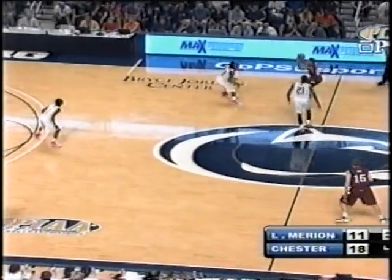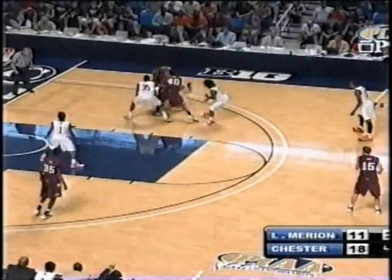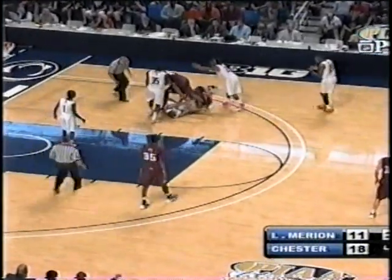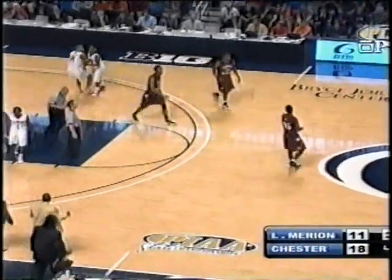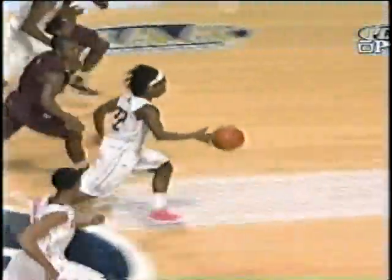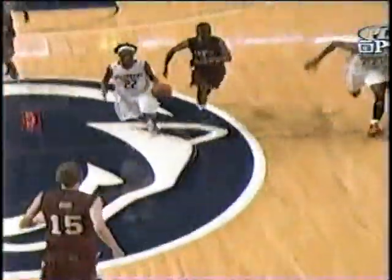Rondae Jefferson out now at the top of that 1-2-2. D'Alembert back in there at the high post, has trouble with the basketball as he puts it on the floor. Chester will call the timeout. Devon Griffin was at the bottom of the pile — turnover number 12 for Lower Marion. Rondae Jefferson with the offensive putback — I do mean putback on the slam — timed it perfectly.